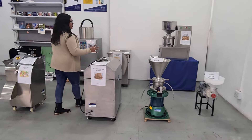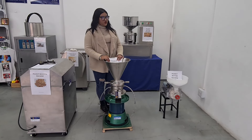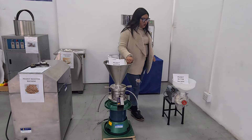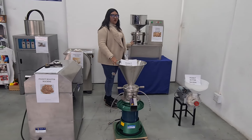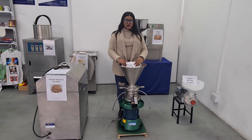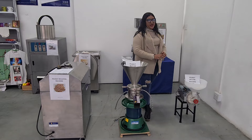Everything needed to process your product into peanut butter. We've got three different models whether you want to start off on a small scale entity level machine, a medium scale business, or even on an industrial scale or expand an existing business. We've got all the different machines at Zorn's to make peanut butter.